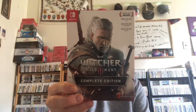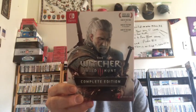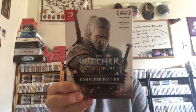Last but not least, I got The Witcher: Wild Hunt. I had to get this game — everybody's giving it great reviews, I love open world games, I love fantasy games.